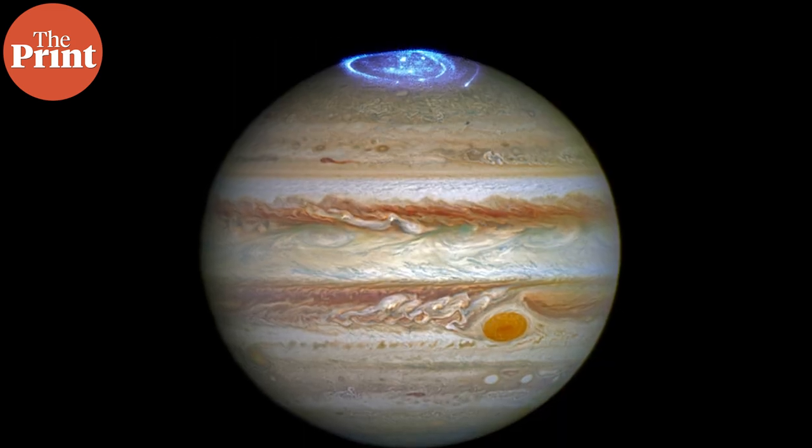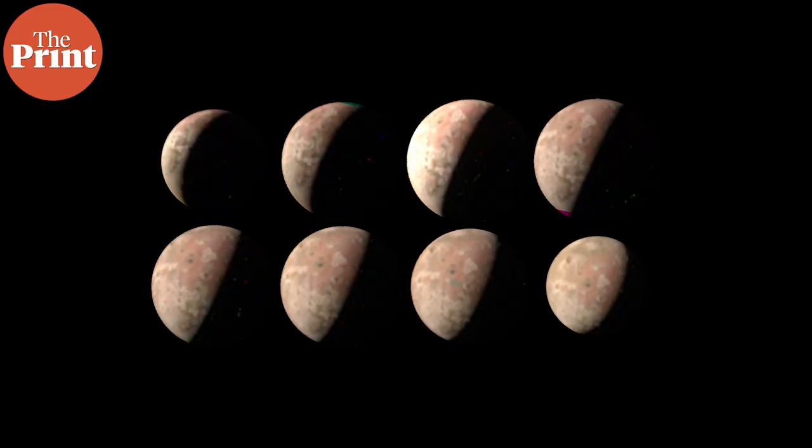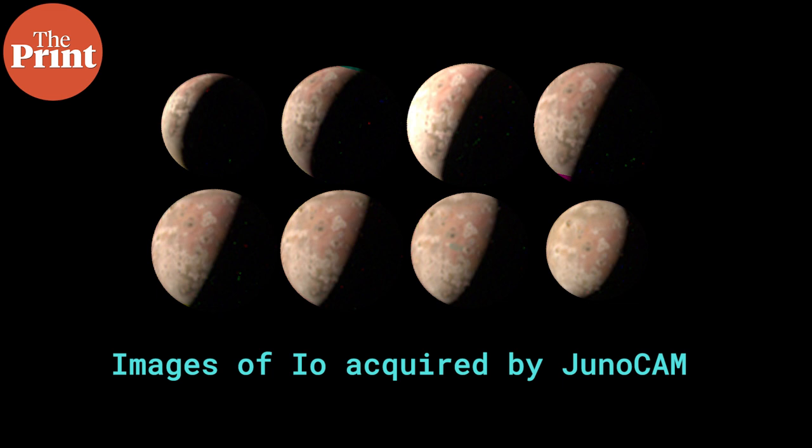Io's volcanism also produces the famous aurora at Jupiter's poles. When Juno studies this moon, we can expect more detailed visuals than ever before and can understand how volcanism works on the moon a little bit better. We already have a fairly good idea.